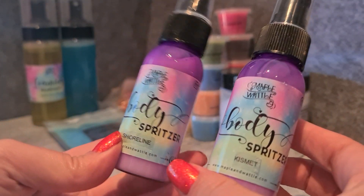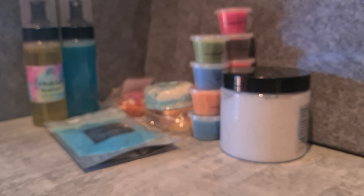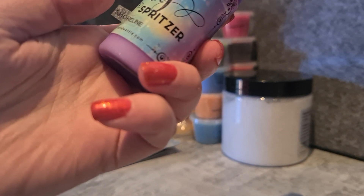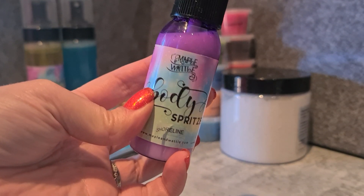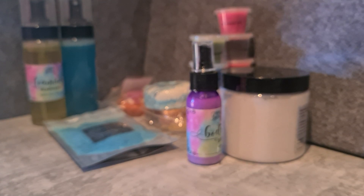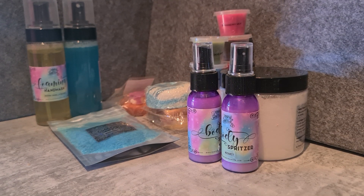Now the body spritzers — I got two. Shoreline is one of my all-time favorite scents of hers: lime, ocean sprays, and white musk. I'm so glad she's done it in a body spray because it's a scent I really want to smell like all the time. It's uplifting and fresh without smelling like a cleaning product. I also got Kismet — pretty much a Lush Karma dupe — which was a signature scent of mine for ages, so it'll be nice to wear that occasionally. I like to wear a different scent each day.